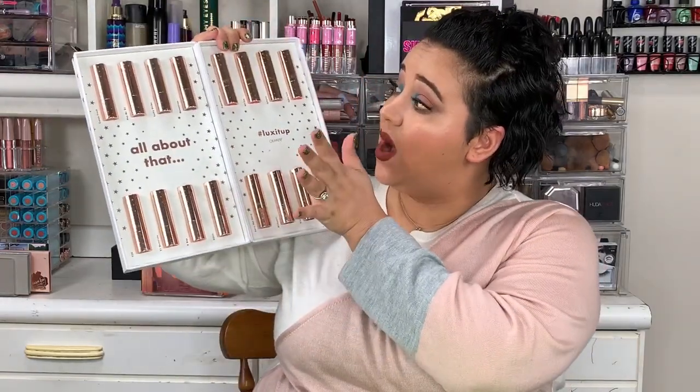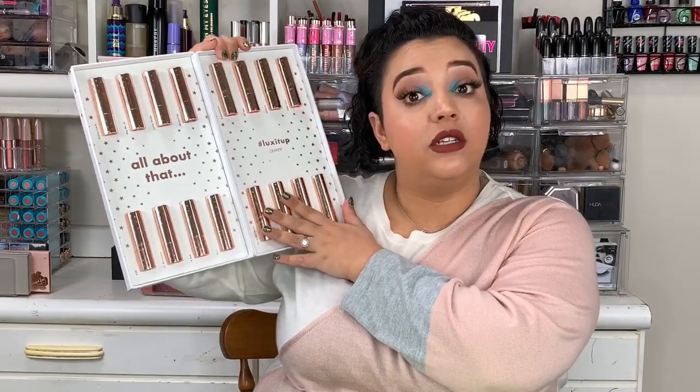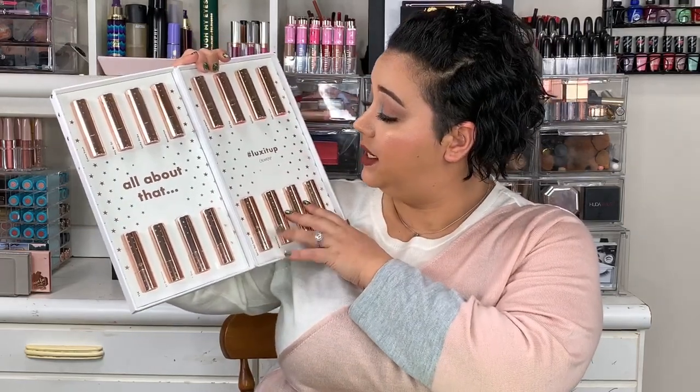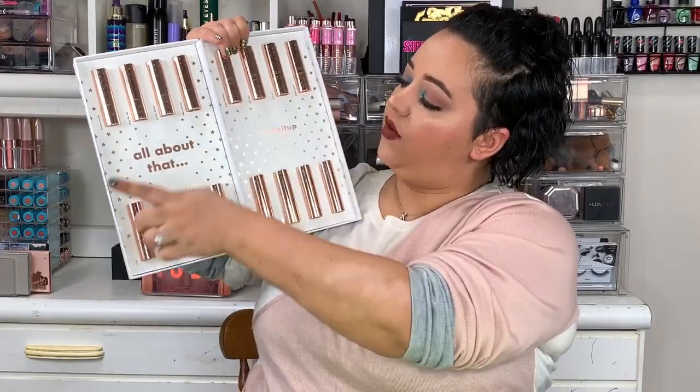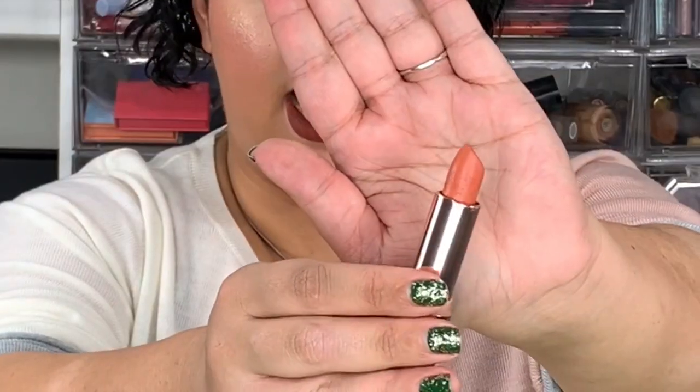There are 16 new lipstick colors and they are $7 a piece, which is the normal price for ColourPop lipsticks. The whole collection was $112, so not too bad for 16 lipsticks. I'm going to roll up my sleeves and get into the swatches. I'll say the names as I go and chat about how I feel about each one.